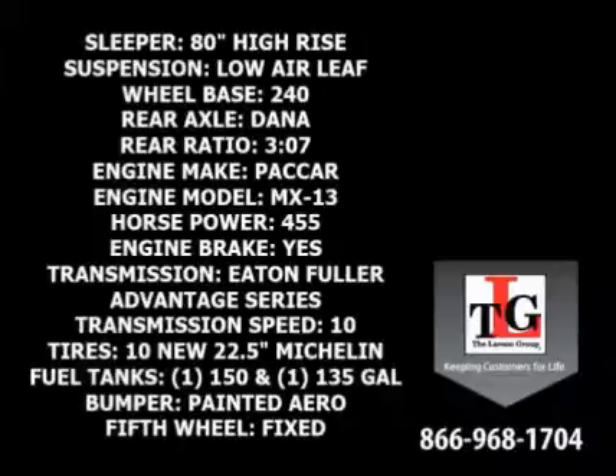Equipped with Dana rear axles and a 3.07 ratio, Paccar's MX13 455 horsepower engine runs quiet and strong and has a factory engine brake. Eaton Fuller's Advantage Series 10-speed manual transmission is at the driver's fingertips, trimming weight and increasing fuel economy.